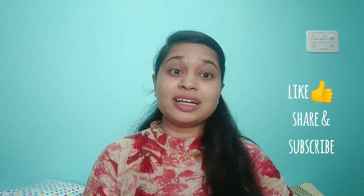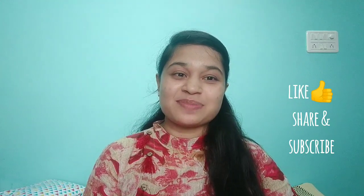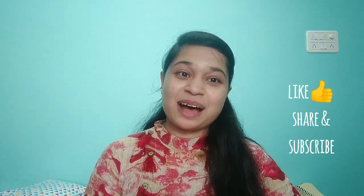I had a lot of fun recording this video! If you have any suggestions regarding the video, please put them in the comment section. If you have any video suggestions for the future, please comment below. If you liked my video or found it helpful, please like and subscribe to my channel. Until then, stay happy, bye!